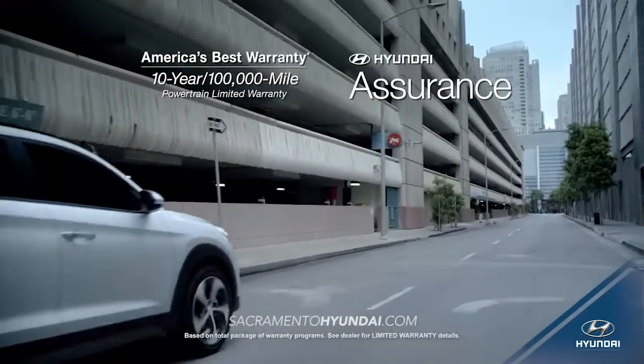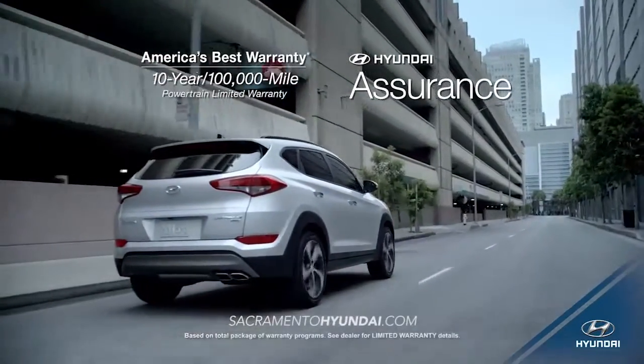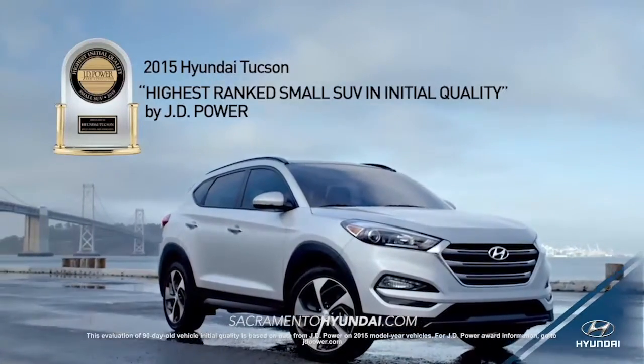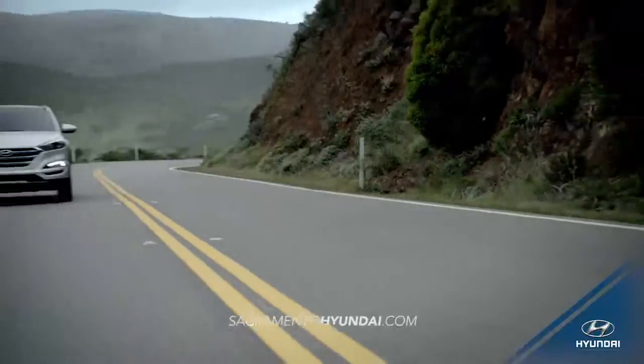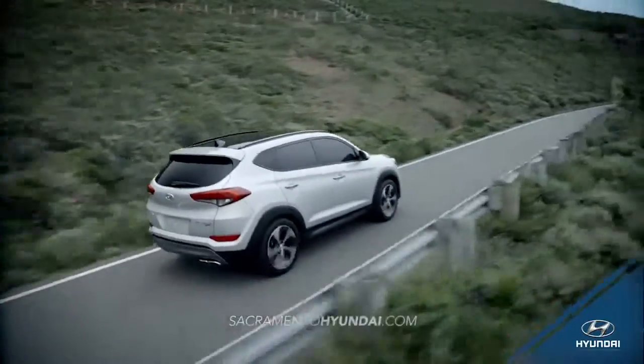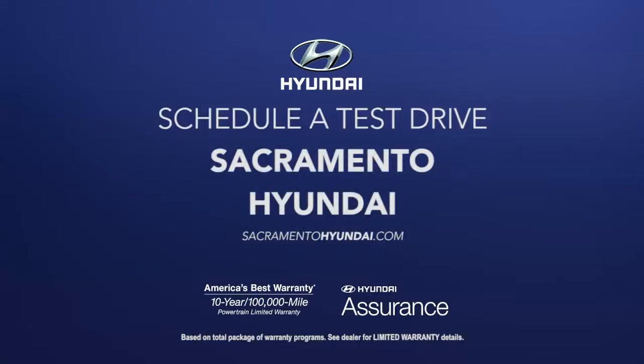With all this and more, it's no wonder that the 2015 Tucson is ranked the highest small SUV in initial quality by J.D. Power. Experience where luxury, safety, and technology meet. Experience the all-new 2016 Hyundai Tucson. Schedule a test drive of your very own at Sacramento Hyundai today.